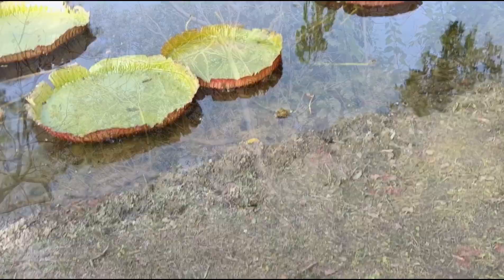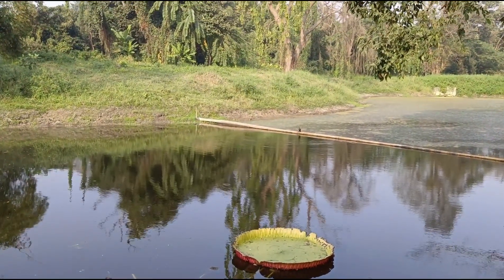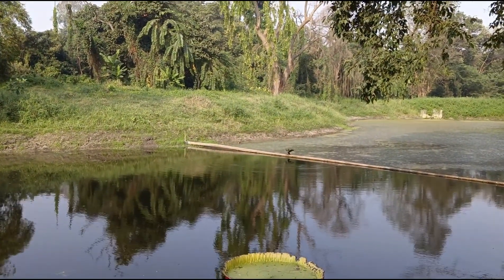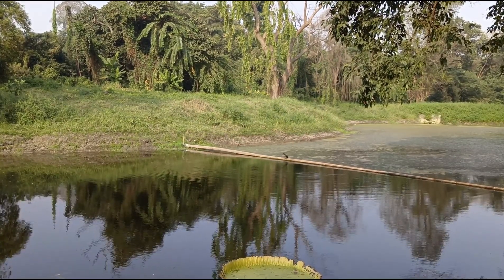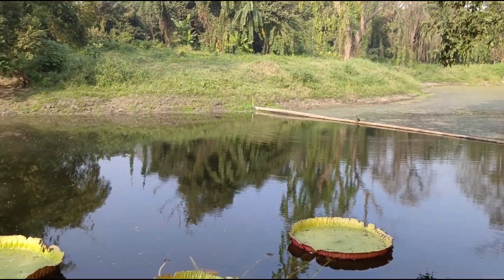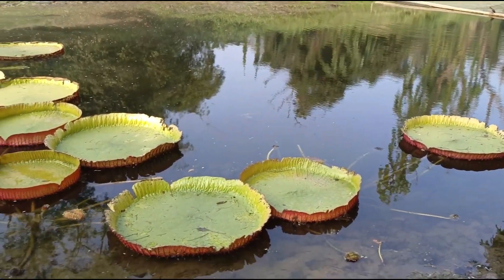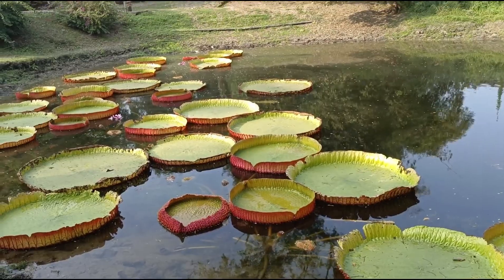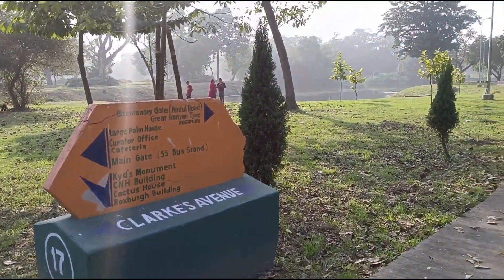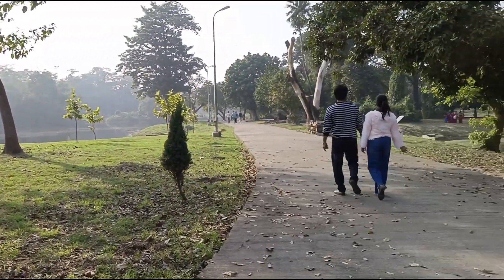These were the water lilies I was talking about earlier in the video. You can also see a black bird flapping its wings — it's not very clear on camera, but it is actually a pankuri bird. You can see these massive water lilies; they were just beautiful and I haven't seen anything like this before.